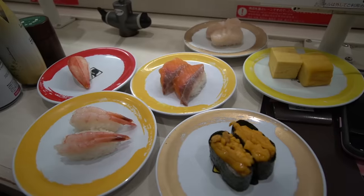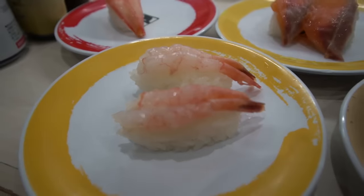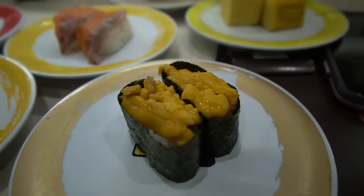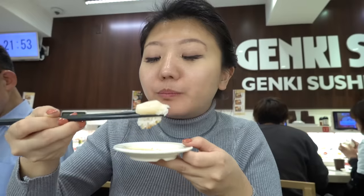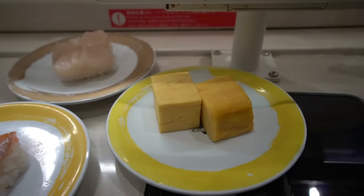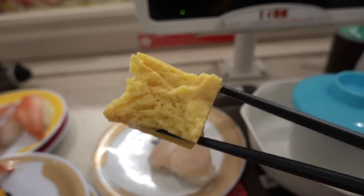People sat down next to me so since I was dining by myself I didn't want to disturb them — time for that sweet voiceover. This was me trying the scallop, and when I tell you, the scallop was so good. It was incredibly fresh, meaty — I'm just drooling thinking about it. Next up, the egg omelet looked so fluffy, but it just wasn't as soft as it looked. It wasn't bad, I just don't think I'd get it again.